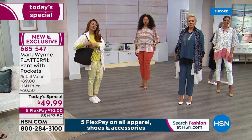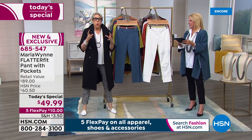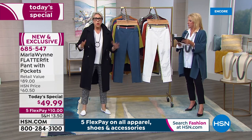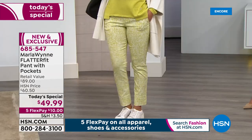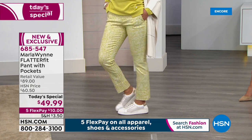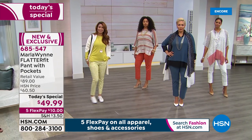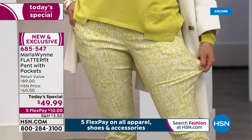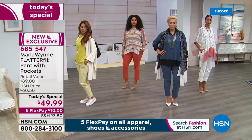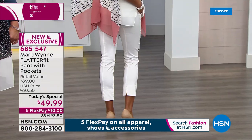On sizing: if you carry weight in your legs, go true to size. If you carry weight in your middle or upper body, go down a size — it will really hold you. Keep in mind if you go down a size the pant will be shorter, as the fabric grips. These are ankle length, so leg length matters.